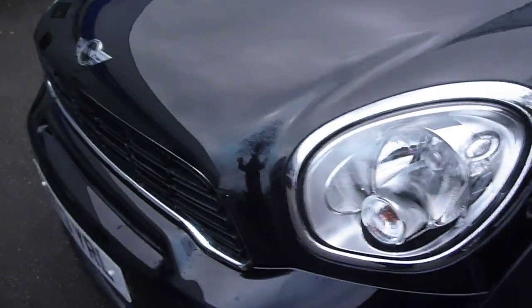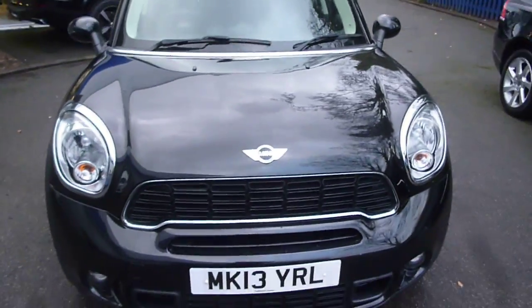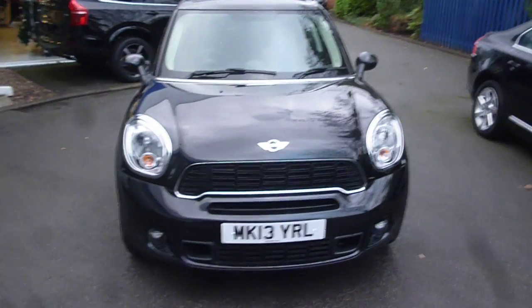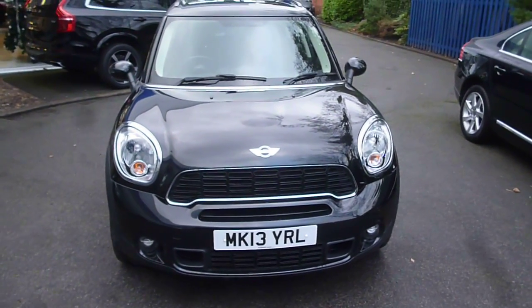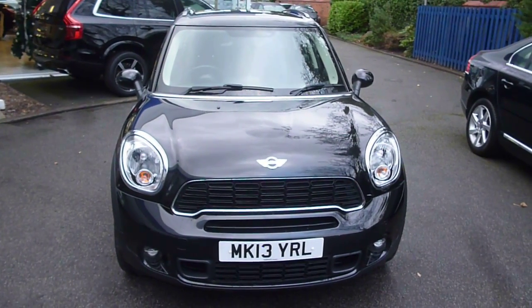Tyres on the vehicle: near side front is 7, offside front is 2 to 3, and the rears are 5. Mini Countryman MK13 YRL — we look forward to receiving your bids on this vehicle, thank you.